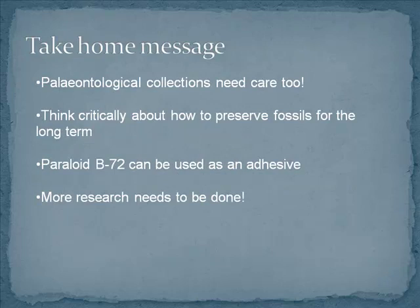So really, what you should take away from this whole presentation is that paleontological collections do need care too — they're not just big lumps of rock that can sit there and be okay. We should all be thinking critically about how to preserve fossils for the long term, and this doesn't just apply to preparators and people in collections. Everybody who works with fossils — whether handling them, putting them on display, or using them for education — should think about what they're doing and how it's going to affect the specimen in the long term. From our research, I would say that B72 can be used as an adhesive in many situations and can be a good alternative to other adhesives that may be irreversible or don't have as favorable conservation properties. And more research needs to be done — this is something that's really just taking off.